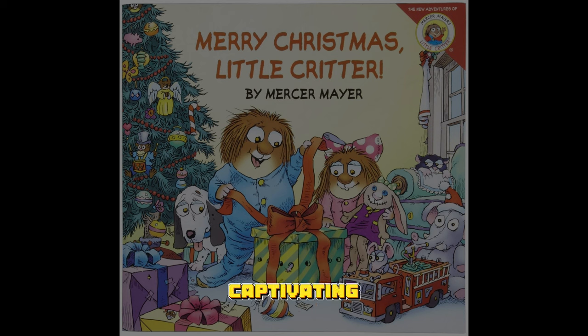With 16 pages of captivating illustrations and engaging storytelling, it's a perfect read for the holiday season.